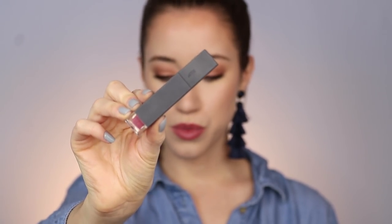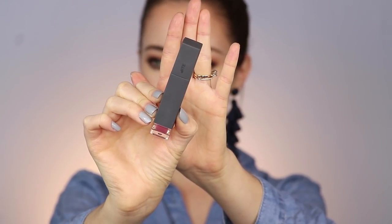This next product is a lip product. It's something I picked up because it won an Allure Best of Beauty Award — if you saw my full face of high-end Allure Best of Beauty Award winners video, you would have seen this already. It's the Bite Beauty Amuse Bouche Liquefied Lip, and the one I have is in the shade chutney. That's the shade that won the award, and it's what I have on my lips right now.